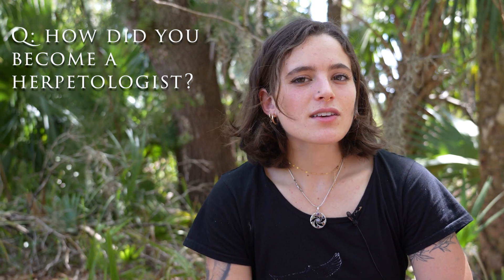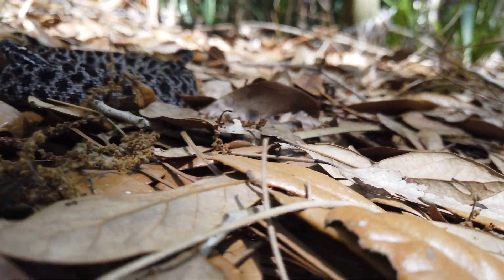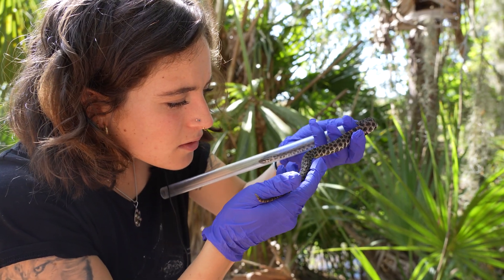I distinctly remember the first pygmy rattlesnake I saw, because I went out with Terry Farrell and I was just so engrossed. I really wanted to find the first one that day, I wanted to show them that I could find them. And I got really lucky because there was one that was just stretched out on the side of the trail. And I was like, is that one? And they were like, yeah, that is one. And I just got really excited. That was a huge moment for me, just being able to see a rattlesnake for the first time and then be able to hold it safely.